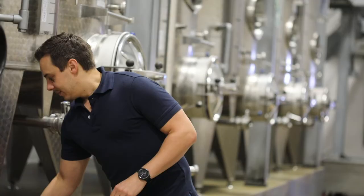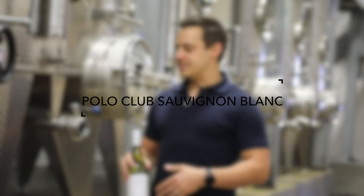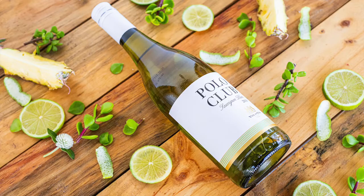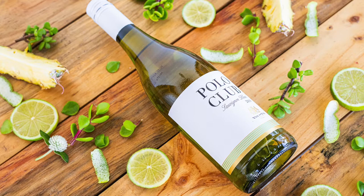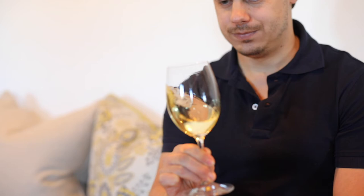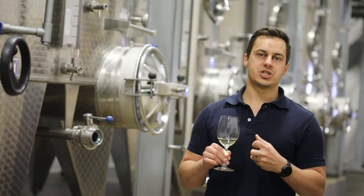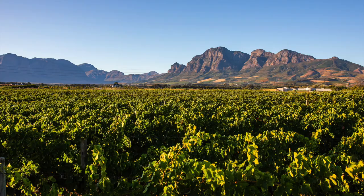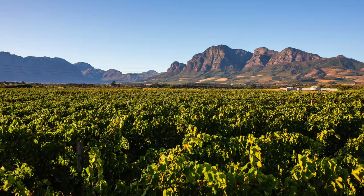The next wine we're going to taste is the Sauvignon Blanc from the Polo Club range. As I said, the Polo Club range is the very easy drinking style of wines. The Sauvignon Blanc we're going to look at is, for me, really a classic example of Sauvignon Blanc in South Africa. We've got beautiful microclimates, from very warm regions to very cool regions. For this Sauvignon Blanc, we actually source the grapes from both of these regions to get a good combination of warm tropical flavours — your guava characteristics — and then the cool region gives you that beautiful green, peppery, cut grass, gooseberry, and passion fruit characteristics.